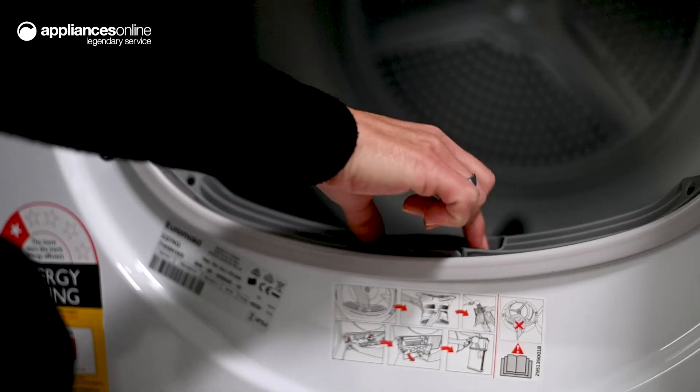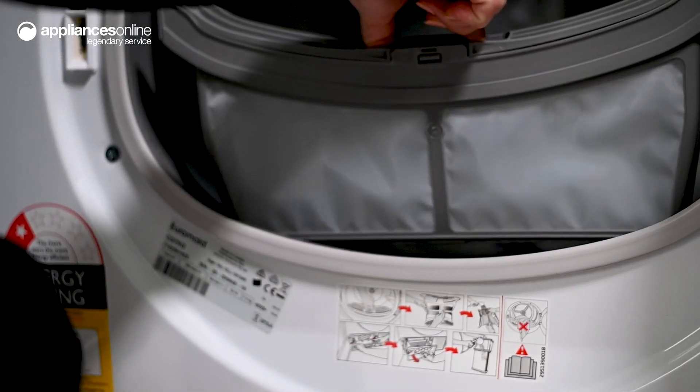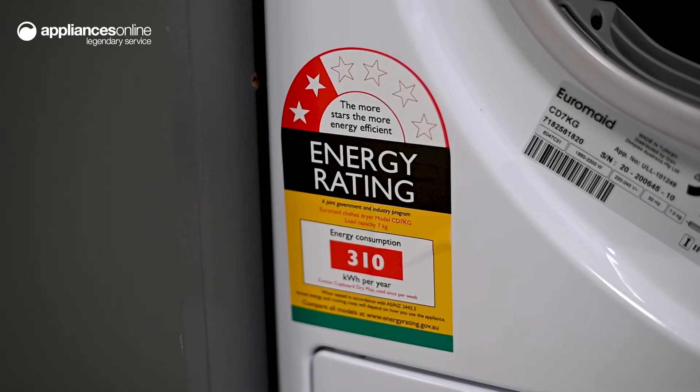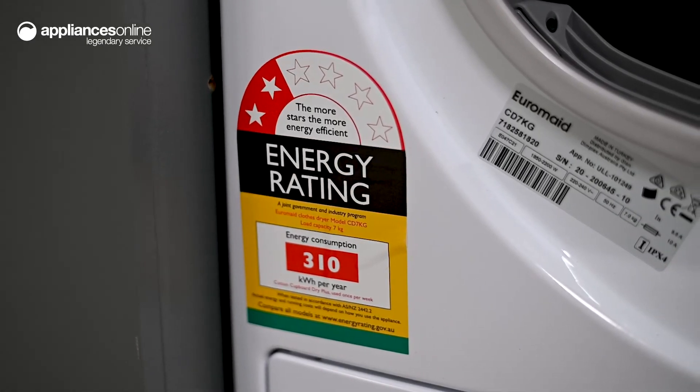To ensure your dryer runs efficiently, there are handy warning lights that alert you when you need to empty the water tank or clean the filter, for a convenient and easy solution to take care of your laundry needs.